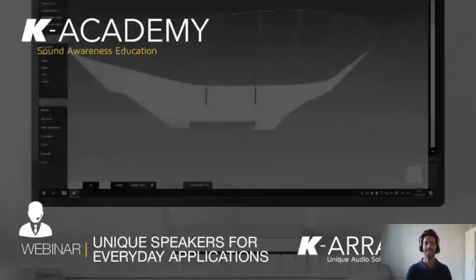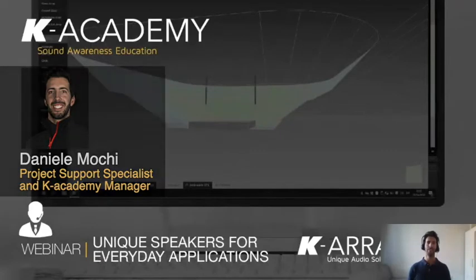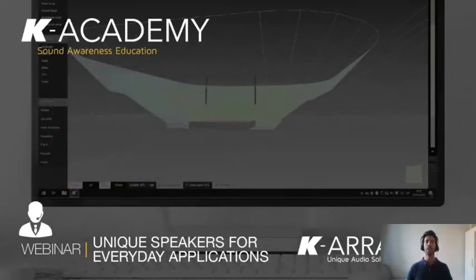Hi everyone, good afternoon from Italy, and thank you for joining. My name is Daniele and I'm responsible for the KEI Academy, the educational program of KEI Array. Today I want to show you a variety of prestigious venues all around the world where major consultants have selected our speakers for their unique technology and unique design.